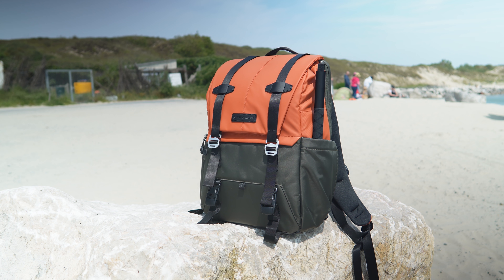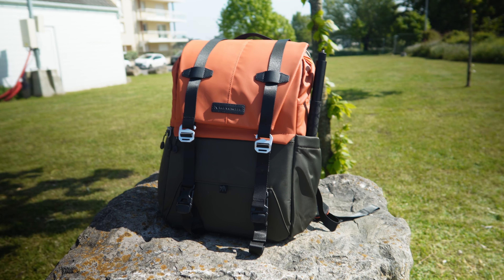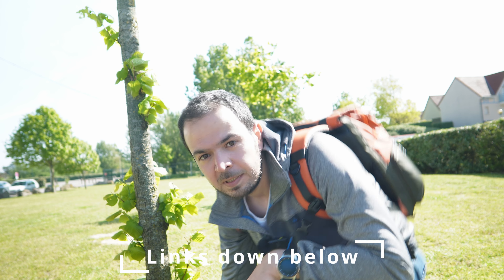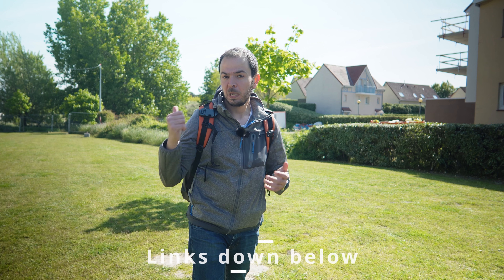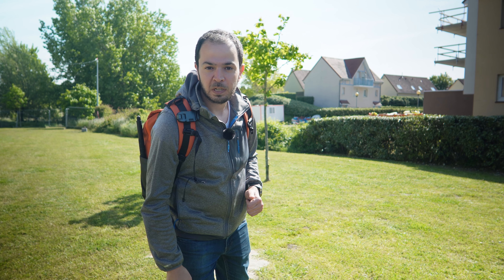Something I also really like is that this backpack can stand on its own — that's perfect for content creators. Overall, I really love this camera backpack. It looks great, it's comfortable, and it's not very expensive at around 140 euros, which is much cheaper than other camera backpacks on the market. You can find great deals and discount codes in the description below. I hope you enjoyed today's video — don't forget to subscribe, check my affiliate links, and I'll see you in the next one. Have a nice day, ciao!